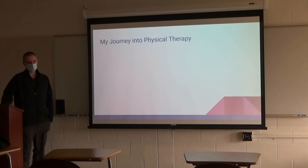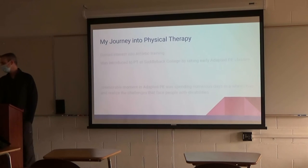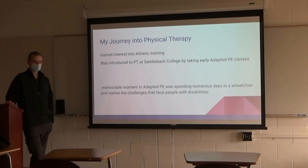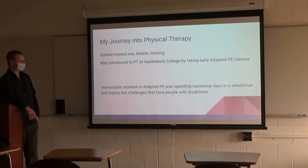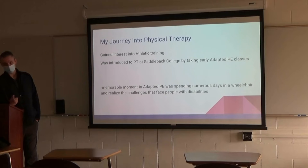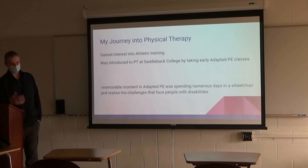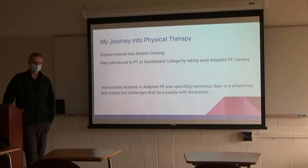I want to talk about my journey into physical therapy. I first gained interest in PT — I was in and out of the athletic training rooms throughout high school and a little bit of college. Then I came to Saddleback and started taking some of the same classes you guys are taking now. I did some adaptive PE classes. One of the greatest things was spending time in a wheelchair for about three days — almost every waking moment in that wheelchair. It really gave me an appreciation for how people have to move around, even just getting to the library on the big hill. Getting in and out of the car with a wheelchair was just life-changing. You really start to appreciate what people with disabilities have to deal with on a daily basis.